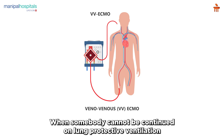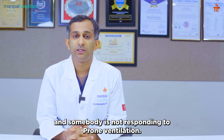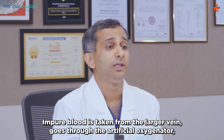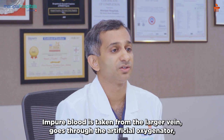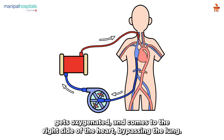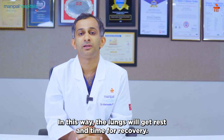When somebody cannot be continued on lung protective ventilation and is not responding to prone ventilation, that is when we consider VV ECMO. Impure blood is taken from the larger vein, goes through the artificial oxygenator, gets oxygenated, and comes to the right side of the heart bypassing the lung. In this way, the lung gets rest and time for recovery.